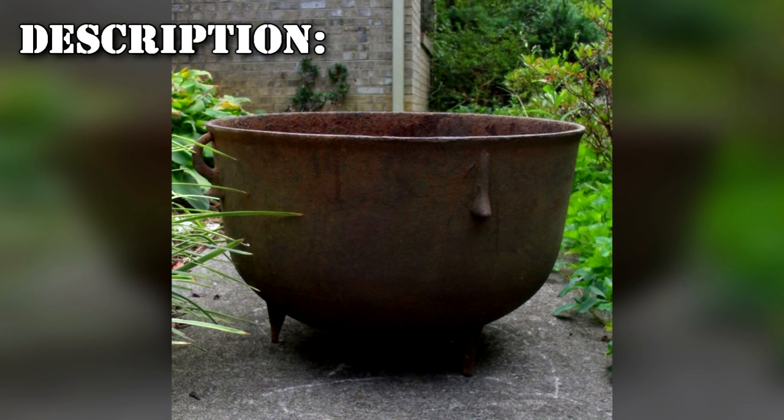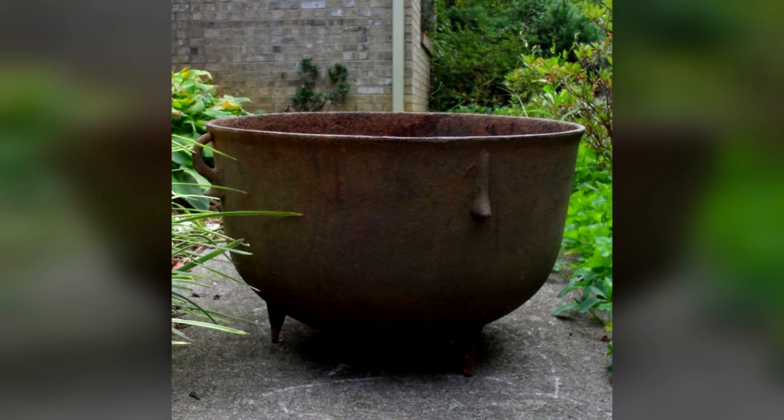RPC-128 is a large cauldron approximately 50 cm in diameter, composed of a material chemically identical to basic iron, which is heavily caked in rust. RPC-128 is anomalous in that it does not have a perceivable bottom inside of it. The interior of RPC-128 stretches downward far beyond the bottom of the cauldron's exterior, leading into opaque blackness.